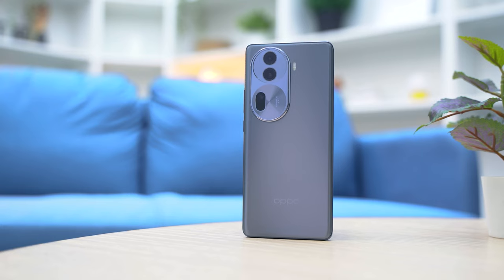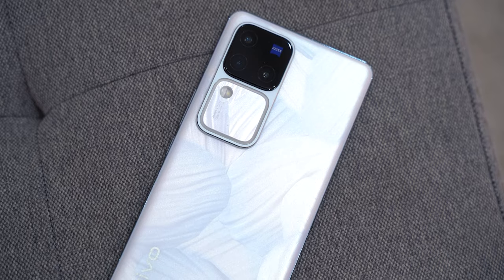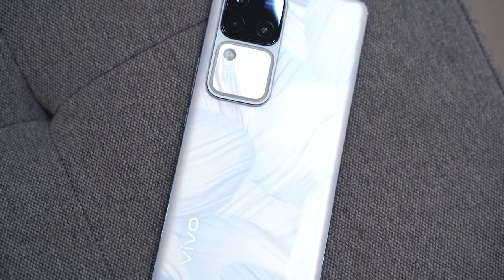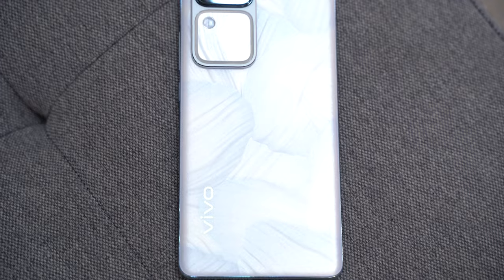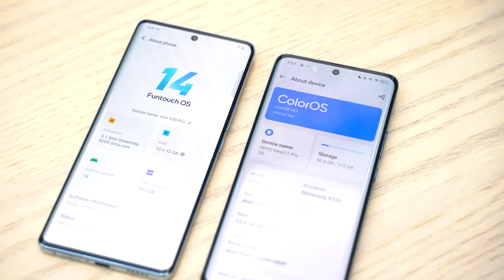As their names imply, both phones come with 5G. There are no microSD slots on either, but since both have 512 gigabytes of storage, this won't be much of a problem. Other similar features include Bluetooth 5.3, NFC, and an under-display fingerprint sensor. Both the Vivo V30 Pro and the Reno 11 Pro run on Android 14, skinned with Funtouch OS 14 and ColorOS 14, respectively. The similarities end there — the V30 Pro gets an added layer of protection with an IP54 rating, while the Reno 11 Pro boasts a nifty IR blaster, letting you use the phone as a universal remote for supported devices and appliances like your smart TV.